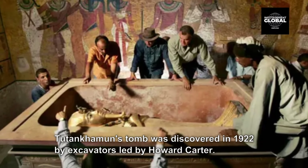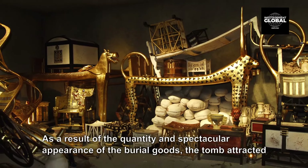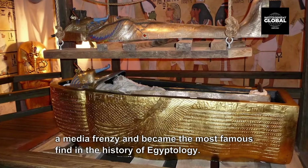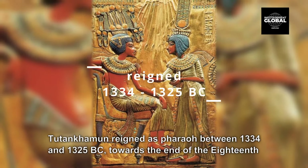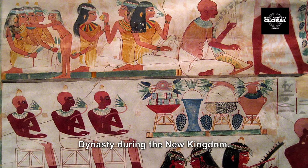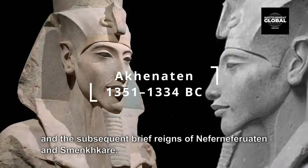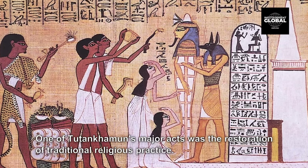Tutankhamun's tomb was discovered in 1922 by excavators led by Howard Carter. As a result of the quantity and spectacular appearance of the burial goods, the tomb attracted a media frenzy and became the most famous find in the history of Egyptology. Tutankhamun reigned as pharaoh between 1334 and 1325 BC, towards the end of the 18th dynasty during the New Kingdom. He took the throne as a child after the death of Akhenaten, who was probably his father, and the subsequent brief reigns of Neferneferlatan and Smankar. One of Tutankhamun's major acts was the restoration of traditional religious practice.